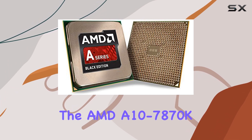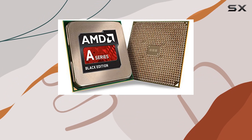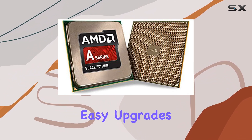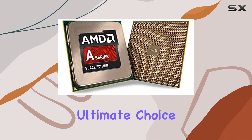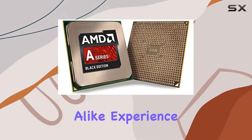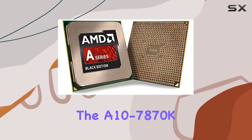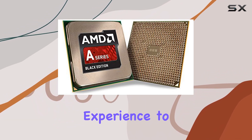In summary, the AMD A10-7870K is a game changer in the world of processors. With its incredible performance, easy upgrades, and compatibility with Windows 10, it's the ultimate choice for gamers and professionals alike. Experience the power of the A10-7870K and elevate your computing experience to new heights.